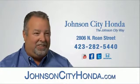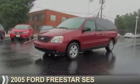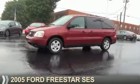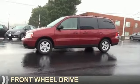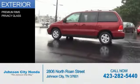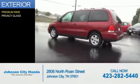Johnson City Honda, Johnson City. Presenting the 2005 Ford Freestar. It's powered by front-wheel drive, six-cylinder engine, and a four-speed automatic transmission. The features include premium rims and privacy glass.